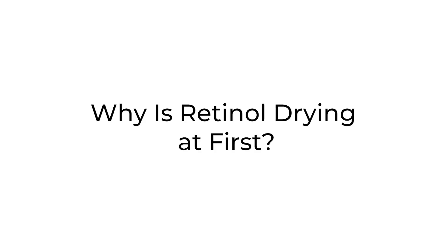Today we're going to talk about retinol. I'm going to answer all of your questions regarding retinol.